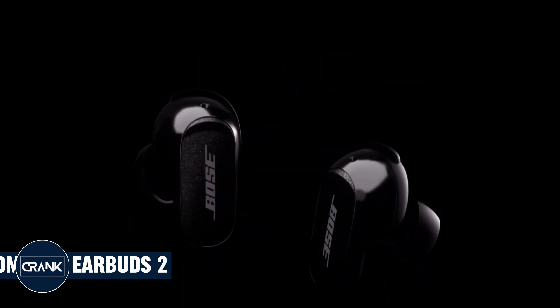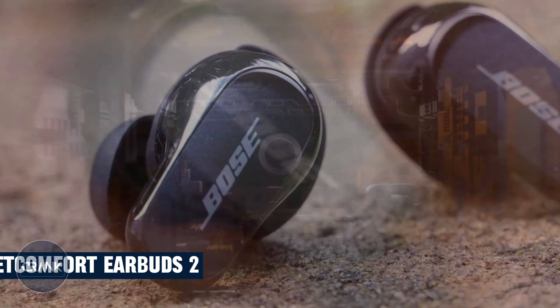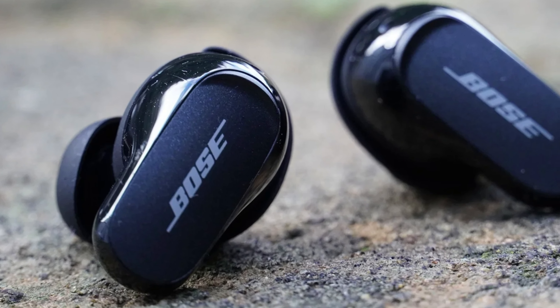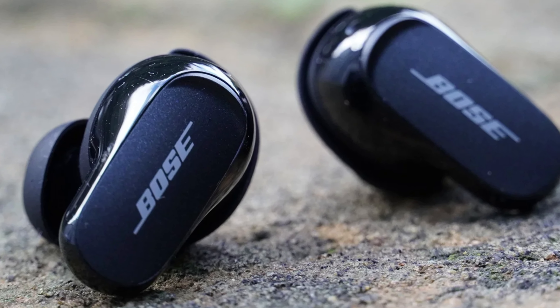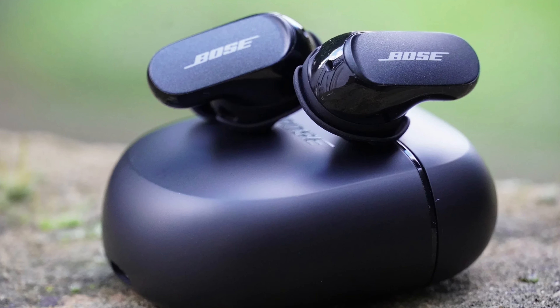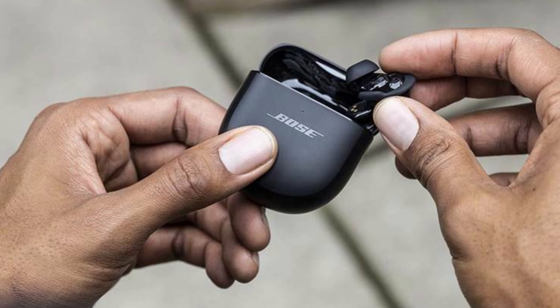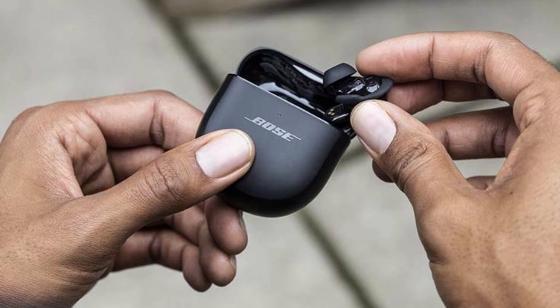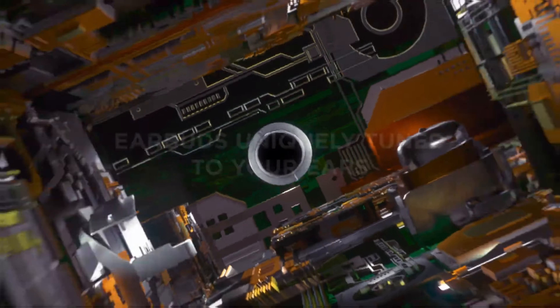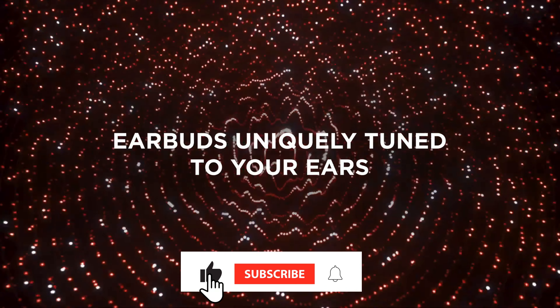Number 5: Bose QuietComfort Earbuds 2. The Bose QuietComfort Earbuds 2 are a significant upgrade over the original QuietComfort Earbuds. They offer better sound quality, noise cancellation, and battery life. They're also smaller and more comfortable to wear. The earbuds offer excellent sound quality, with a balanced sound profile featuring good bass, mids, and highs. The soundstage is also wide and immersive.